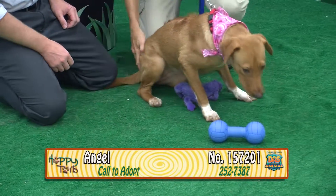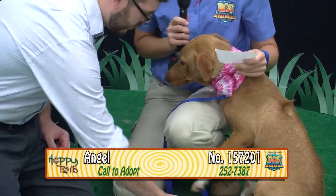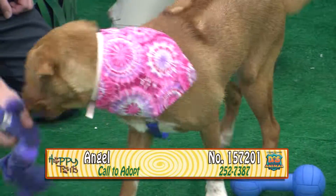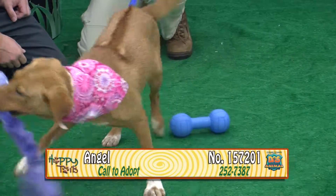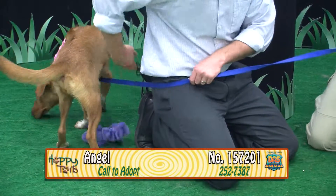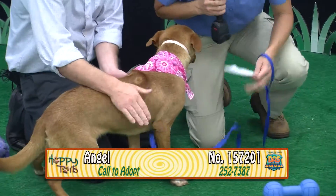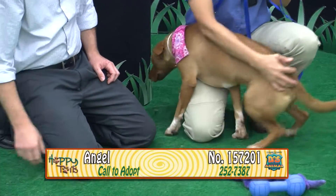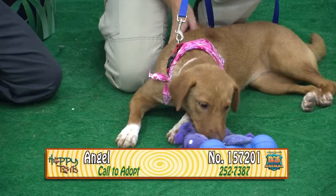Again, her name is Angel. Her number is 157201. She's about eight months old — a female red and white Ridgeback mix. Obviously she's mixed with something on the smaller side, because Ridgebacks are usually 80 to 100 pounds. She's very sweet, loving, devoted. She'll just sit in your lap — she just wants to be cuddled and loved. She found her spot. These paws are too funny, little freckles on them.